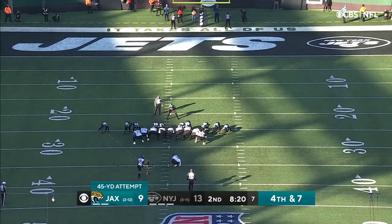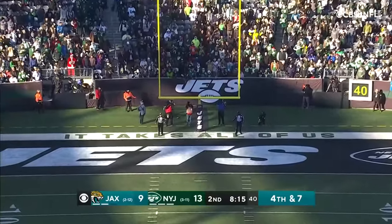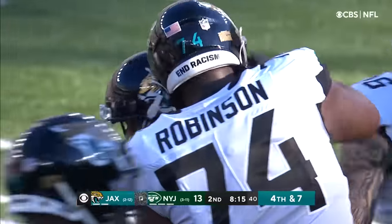This is a 45-yard attempt. Lawrence, Mattisik, Logan Cook — long snapper and the holder — and Matthew Wright the kicker.